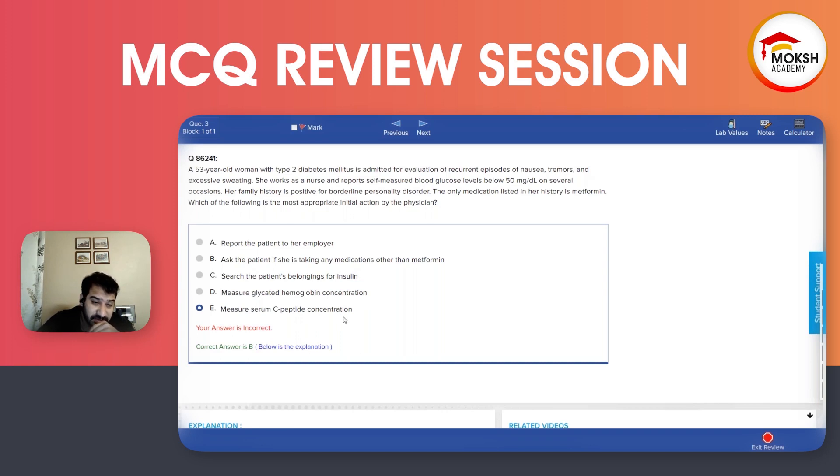Option E is to measure serum C-peptide concentration. This is also a very viable option. So now we have B and E remaining.